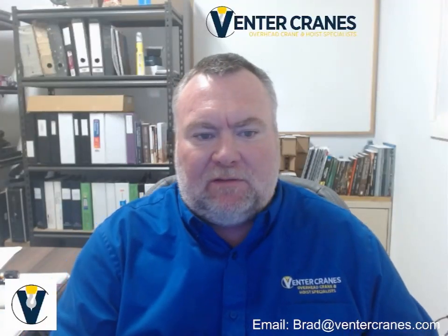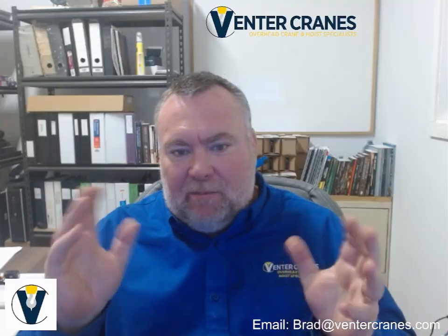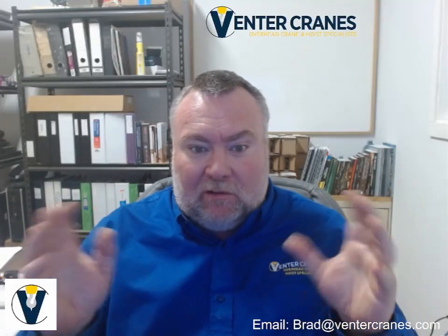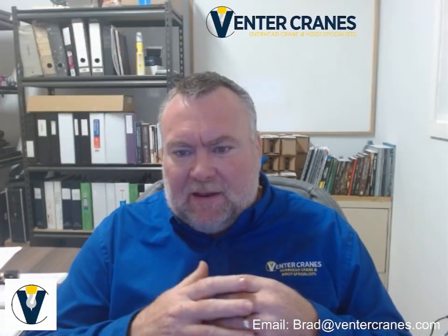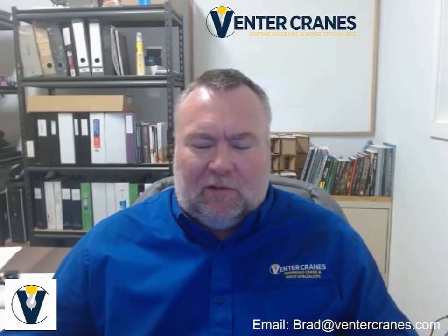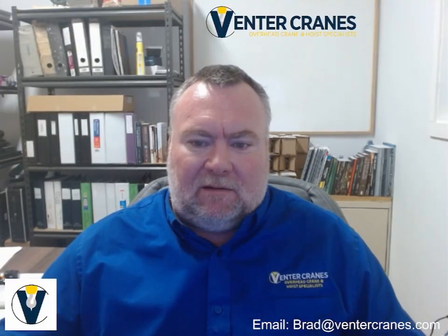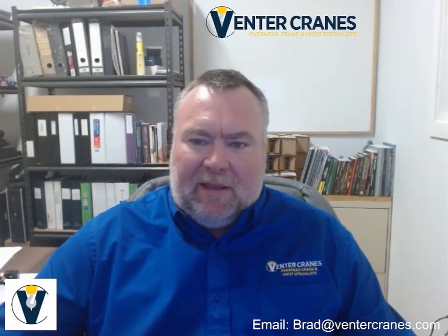Hi, I'm Brad with Fenta Cranes. In this video we're going to focus on the provincial OHS regulations for overhead cranes and hoists in Ontario, Saskatchewan, Alberta, and Manitoba. We work across all these provinces, so I'm going to cover all of them. While CSA B167 provides a technical standard for inspection and maintenance, each province also enforces its own OHS rules that facilities must follow. This is a province-by-province overview to help trainers, operators, and maintenance personnel understand the legal requirements where they work.